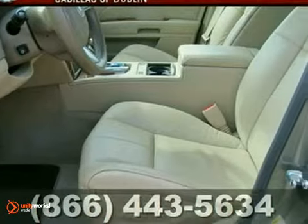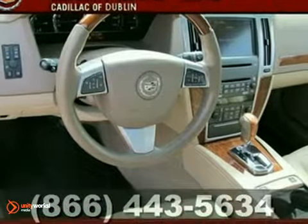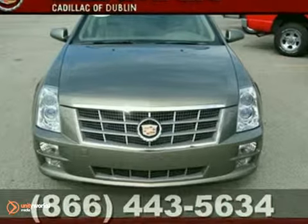including alloy wheels, a CD changer, and Bluetooth wireless. It even has the luxury package, a navigation system, and premium sound. And with leather seats, a moonroof, and wood-grade interior trim, this STS won't be here long.